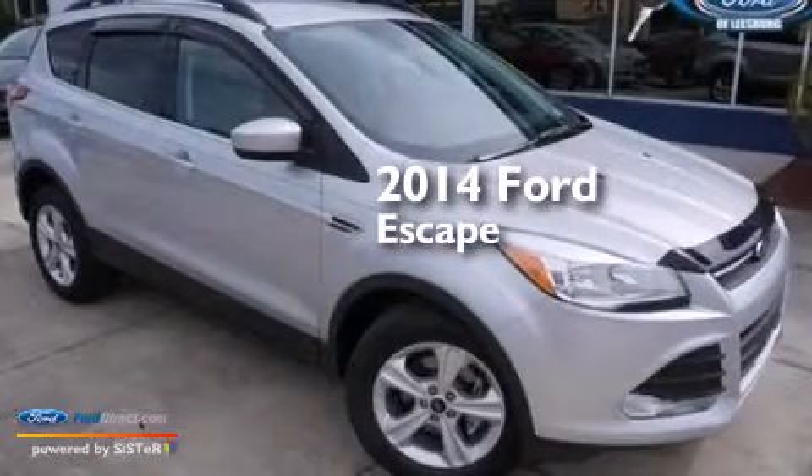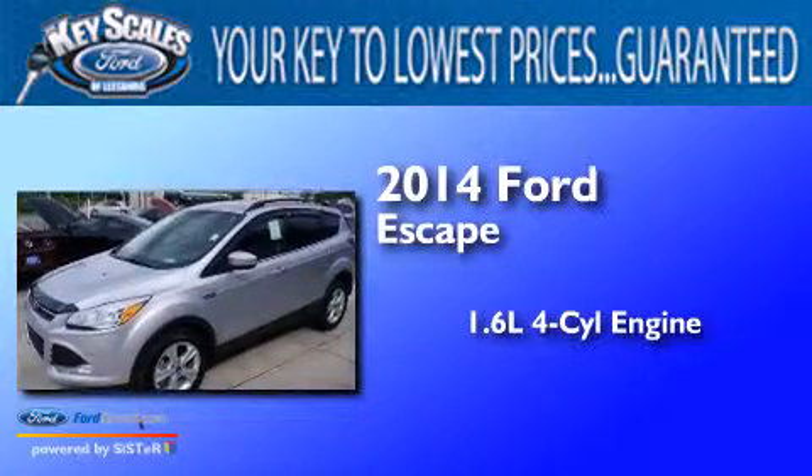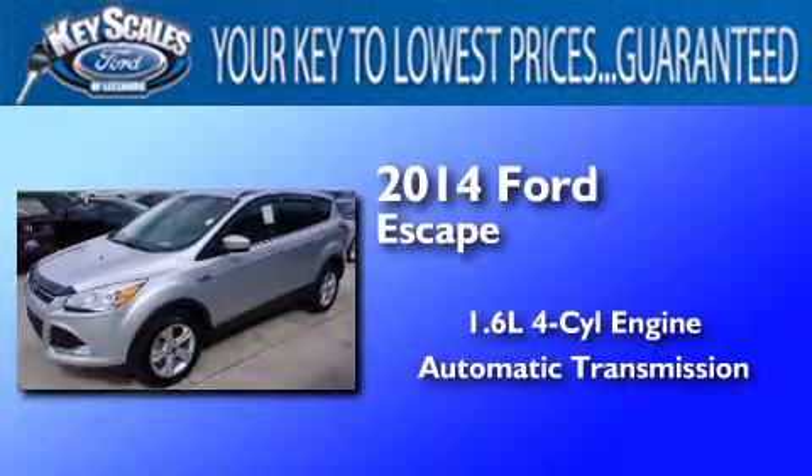This is a brand-new 2014 Ford Escape. It has a 1.6-liter four-cylinder engine and an automatic transmission.